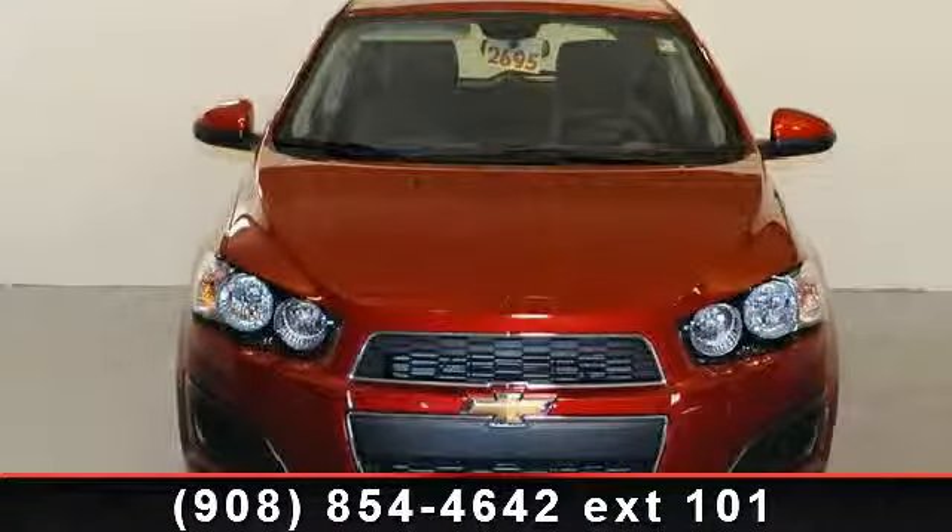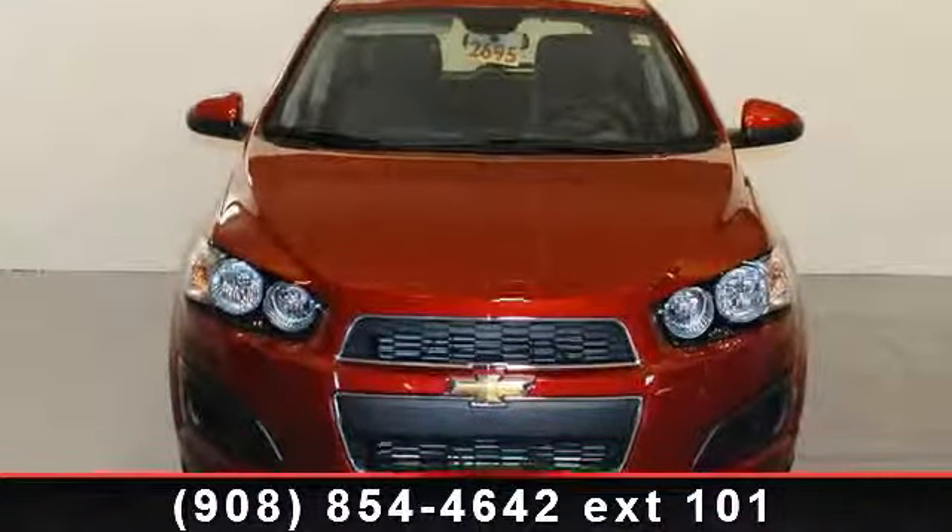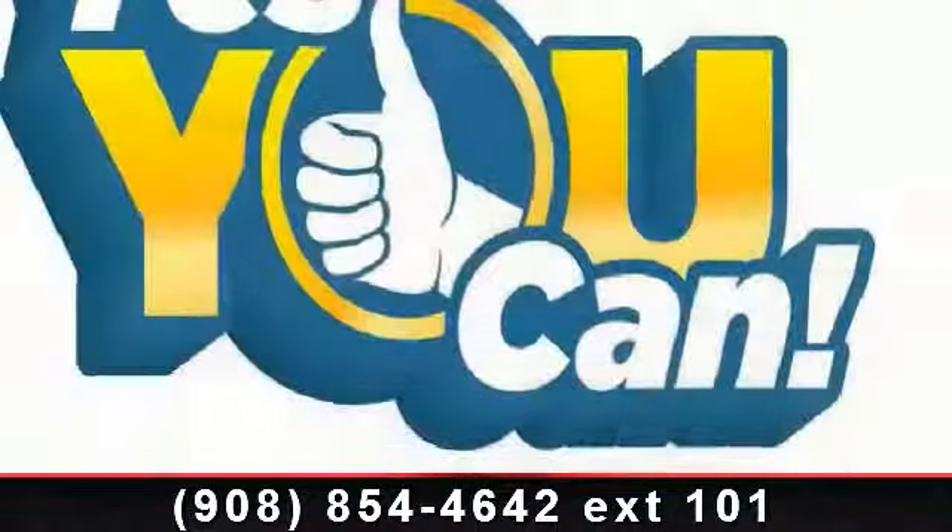Check out this 2013 Chevrolet Sonic. If you are looking for a first-rate auto, this one could be yours today.